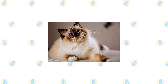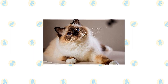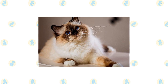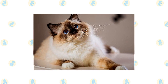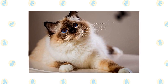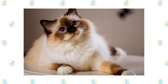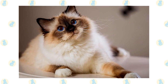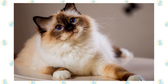The Birman has a silky, medium-length coat and the pointed pattern of the Siamese, meaning that the color is darker on the face, ears, legs, and tail. It has a broad, rounded head topped with medium-sized ears, bright blue eyes that give it a sweet expression, and 4 white feet that give it the appearance of wearing little white mittens. This is a medium-sized to large cat with a stocky, powerful body that belies its gentle demeanor. The medium-long to long coat has a silky texture and little undercoat, which means that it rarely mats. It forms a heavy ruff around the neck and is wavy on the belly.